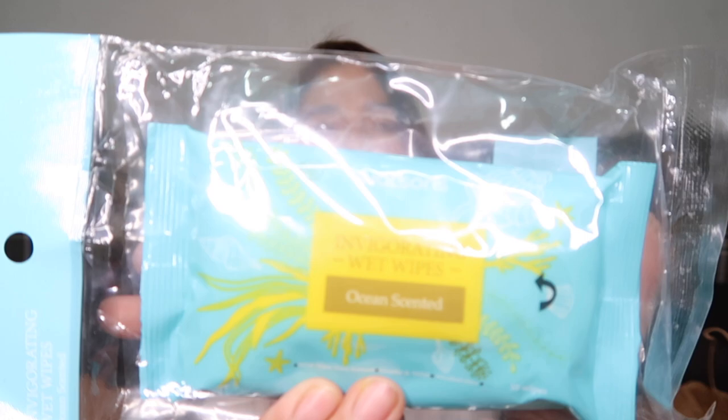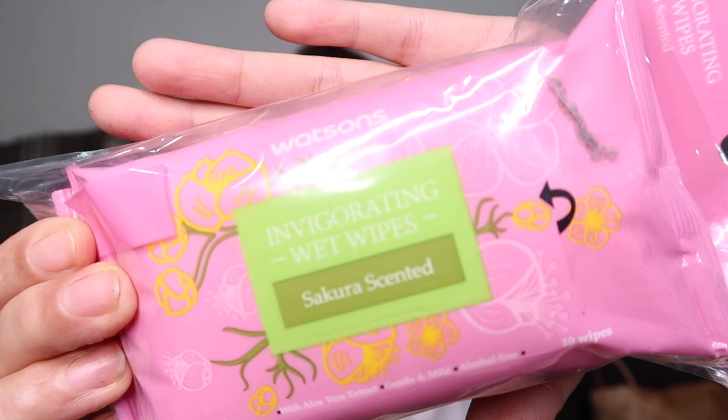Next is these Watson's Invigorating Wet Wipes in the scent Ocean. There were two in one pack but I already used one. This costs 99 pesos for a set — actually there are three pieces total. The third one is in a different scent, Sakura scented. So 3 pieces for 99 pesos.